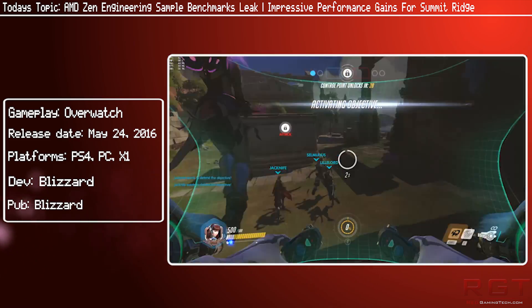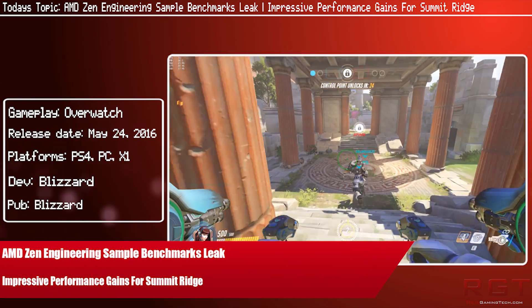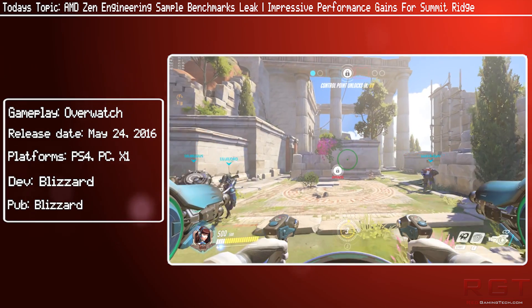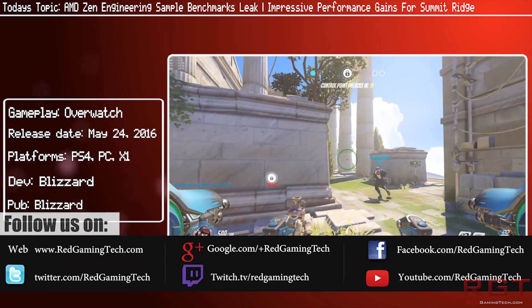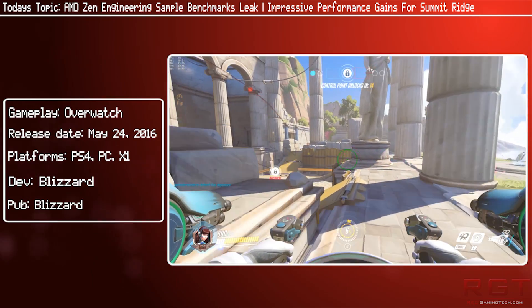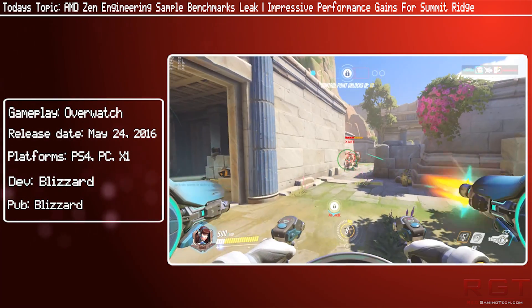Ladies and gentlemen, let's get into the video. We have some benchmarks of Zen. That's right — the engineering samples of AMD's latest line of processors based on the Summit Ridge platform have started to appear on the internet. Now, before I start discussing the performance levels of this, there are a couple of notes that I want to make.